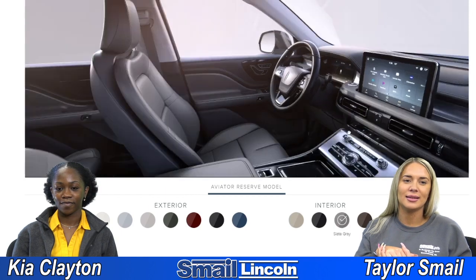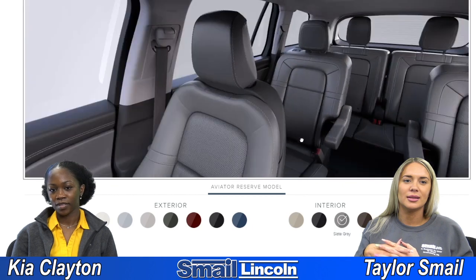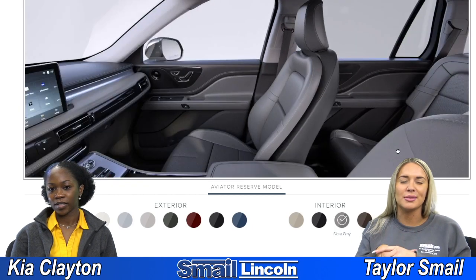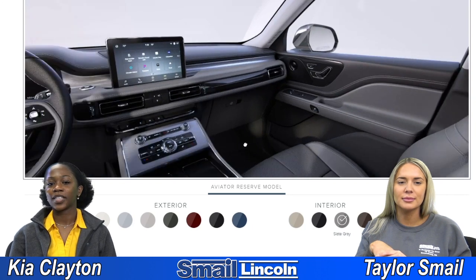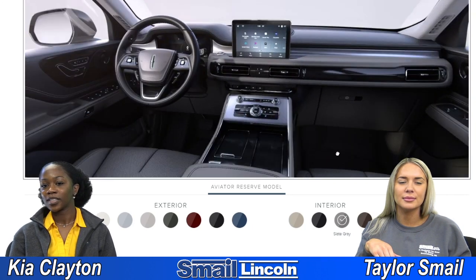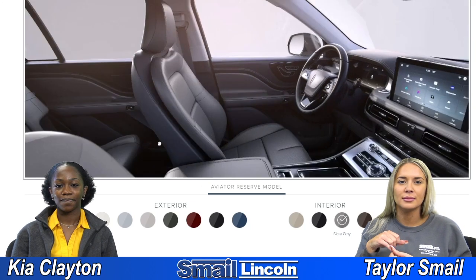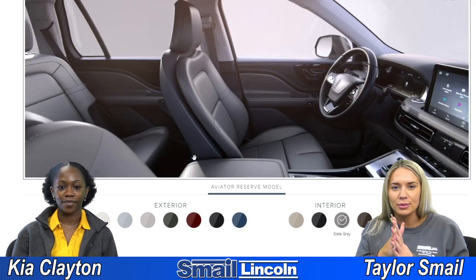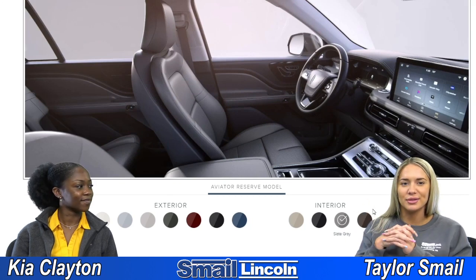And then next we have Slate Gray. Just a very cool tone. Yeah, there are some accents — this is the cool one. It looks like the center console is not the wood grain anymore but silver, and that really goes well. Kind of gives it like a more industrial feel.